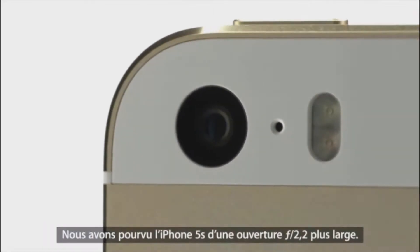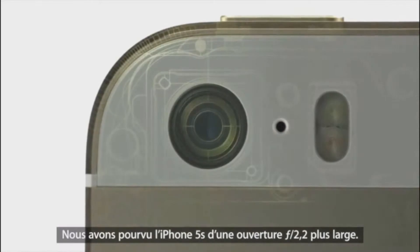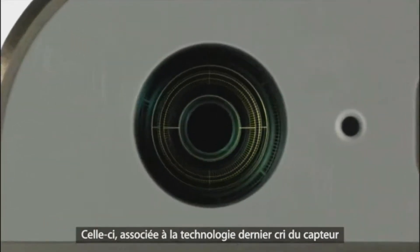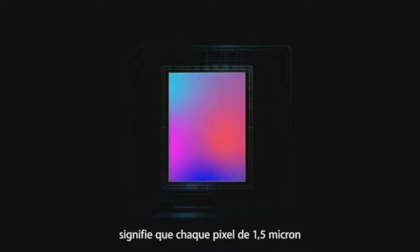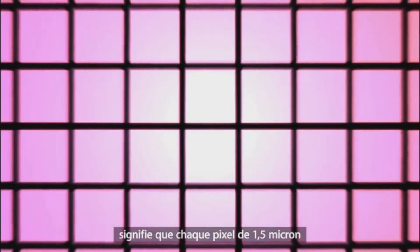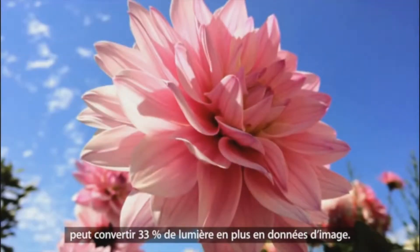With iPhone 5s we started with a wider f2.2 aperture. That, combined with our new state-of-the-art eight megapixel backside illuminated CMOS sensor that is 15% larger than before, means each 1.5 micron pixel can convert 33% more light into image data.